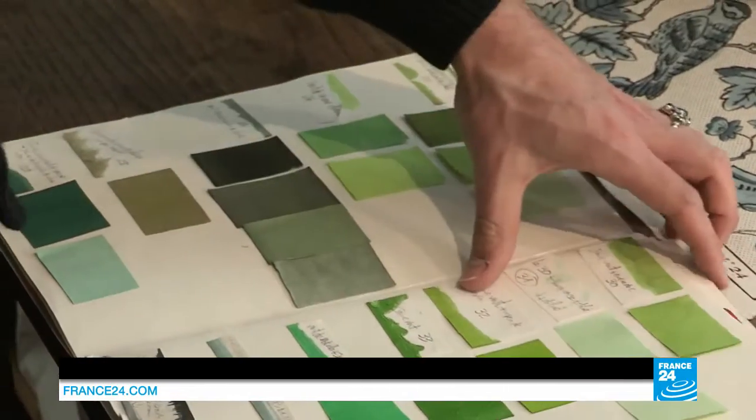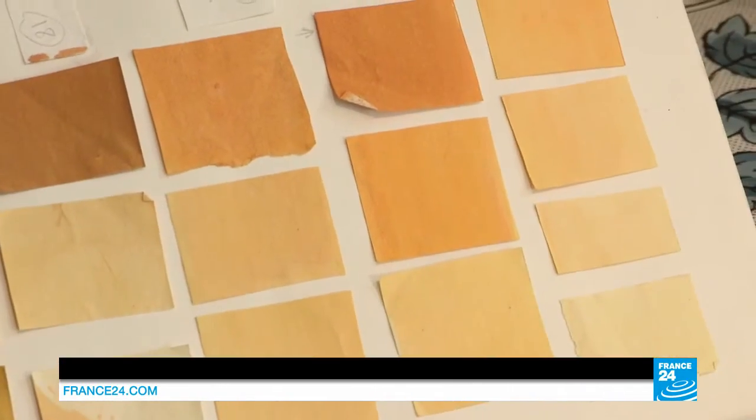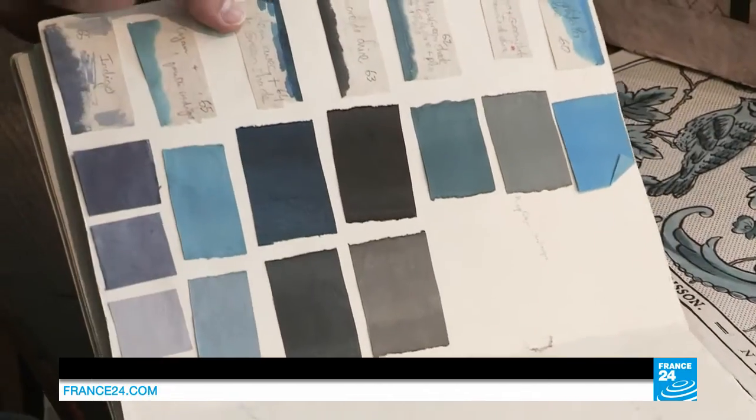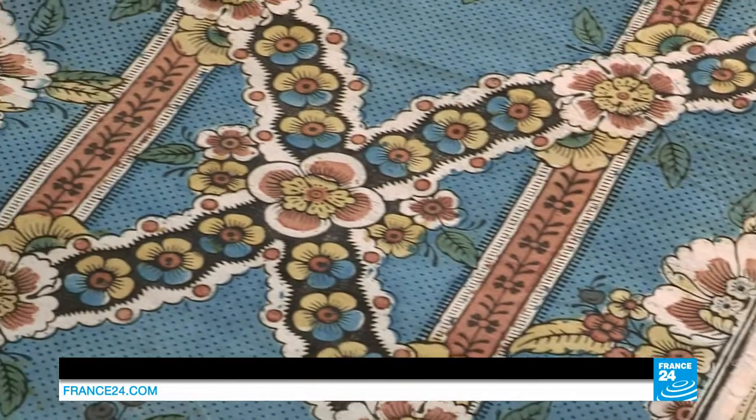The colours are really simple — we have ochre for the yellows, earthy tones for the reds, and finally blues. The palette is very simple; all the papers are painted with the same spectrum of colours.